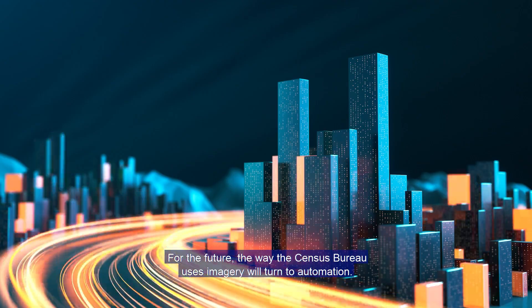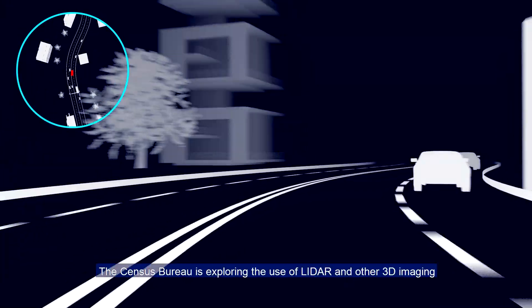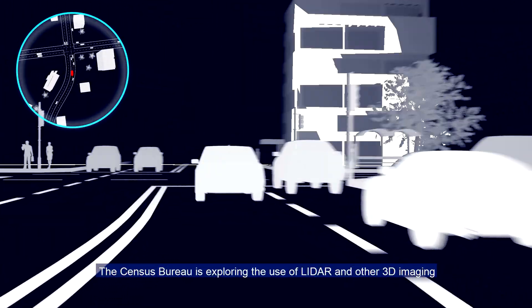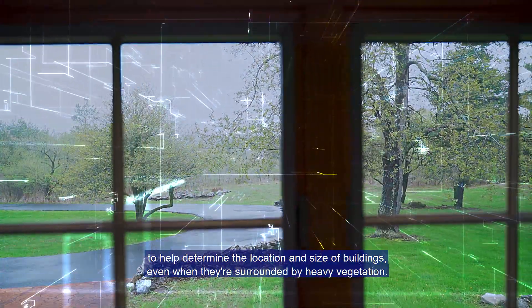For the future, the way the Census Bureau uses imagery will turn to automation. The Census Bureau is exploring the use of LiDAR and other 3D imaging to help determine the location and size of buildings, even when they're surrounded by heavy vegetation.